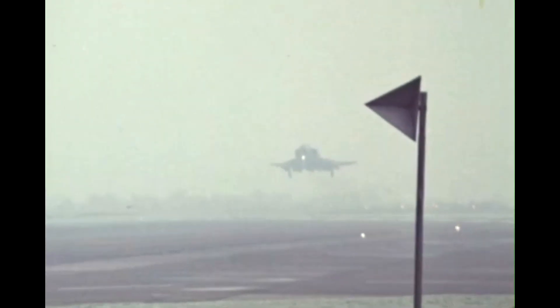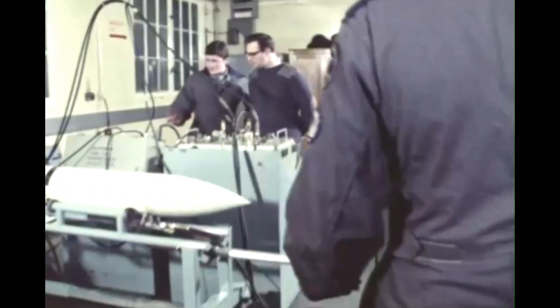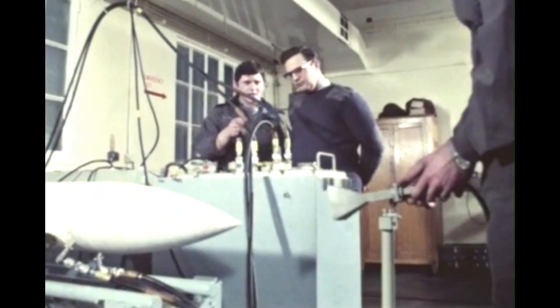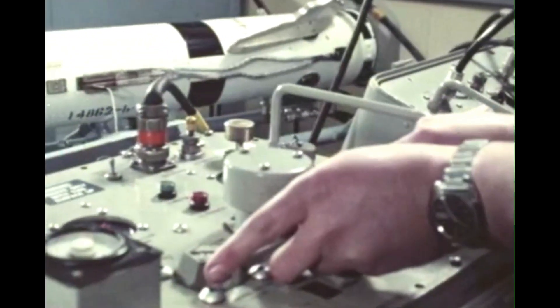Every operational air station has its complement of armourers. On leaving Halton, they are given the rank of junior technician and are posted wherever the RAF has need of them, at home and overseas. It is now that their training and new-found skills are put into practice and they find themselves face to face with a new generation of service weaponry such as the Sparrow air-to-air missile.